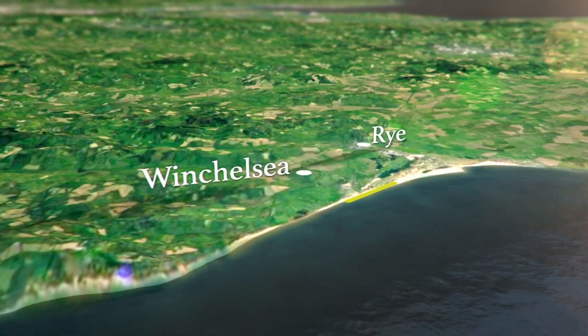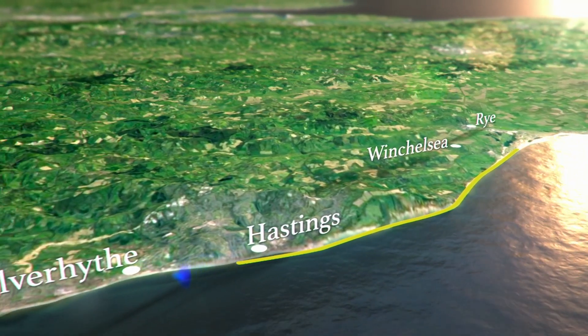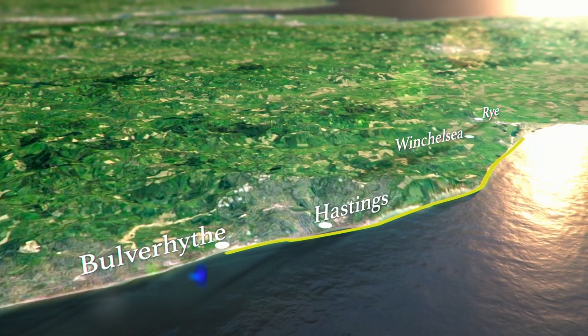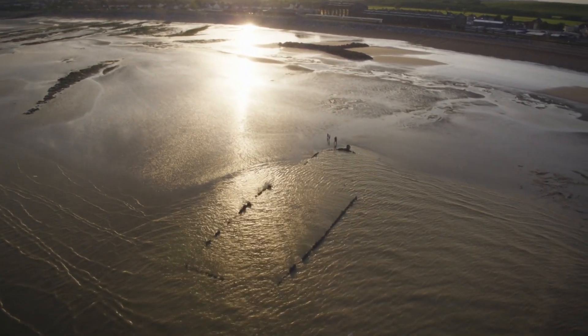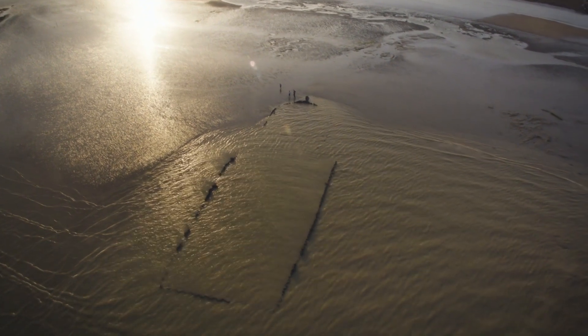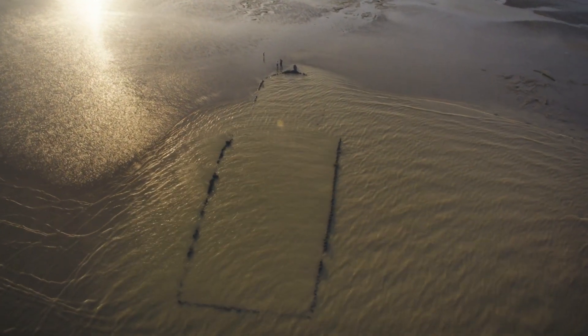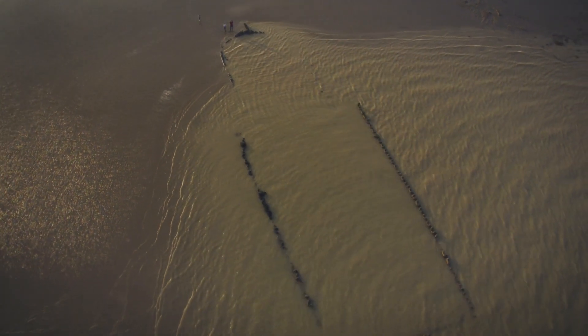I'm heading now for a beach near Hastings. Bulverhythe was where an 18th century sailing ship called the Amsterdam was wrecked on the 26th of January, 1749. Owned by the Dutch East India Company, the world's first multinational, this brand new ship was a state-of-the-art trading vessel bound for Indonesia.